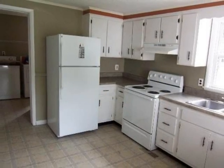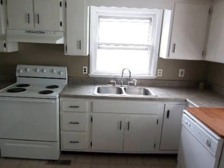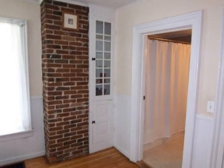The kitchen has been updated and features newer appliances. There is a formal dining area off the kitchen which features built-ins.